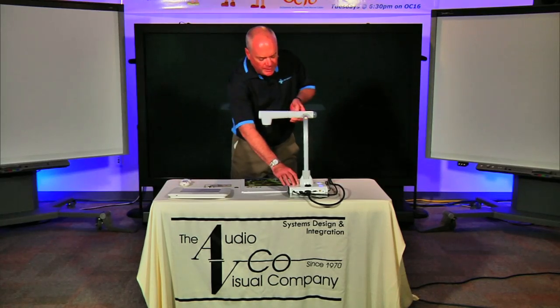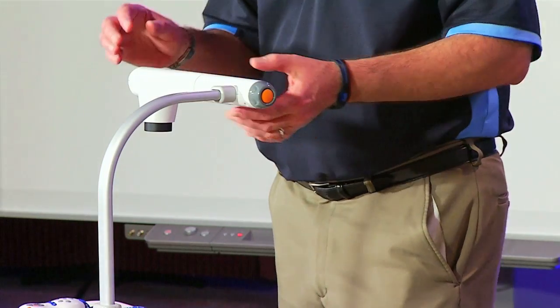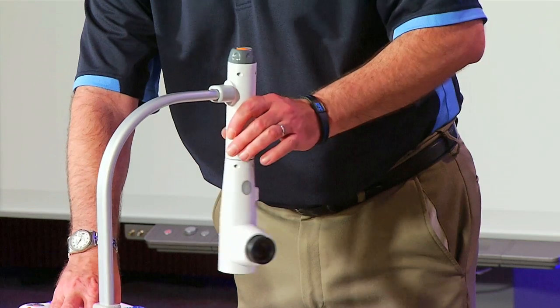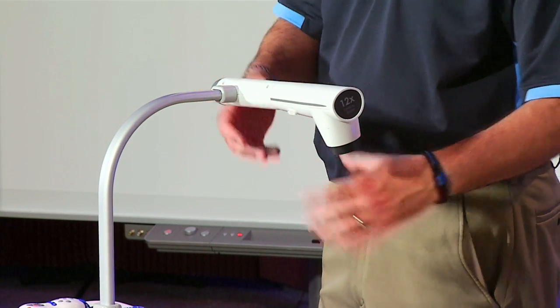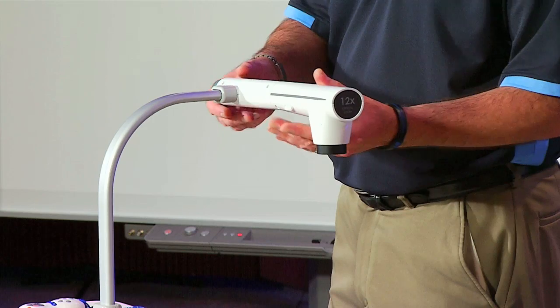The camera head is fully rotatable on the TT12 as well, so you can move it around to different angles. A really important feature is that we've made this particular model to accommodate left-handers. Basically, I can turn the camera head around and flip it to the other side, and it accommodates both left-handers and right-handers.